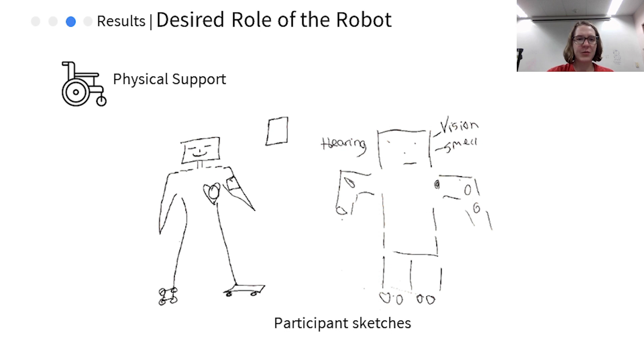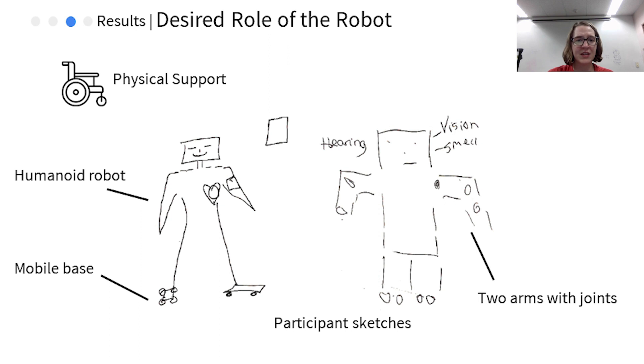Our second category is the desired role of the robot. While we observed differences in the factors that shape caregiving between assisted and independent living, we did not find a difference in their expectations for the robot. First, the caregivers expressed the desire for highly capable robots to perform complex physical tasks. Here we see sketches from the co-design part of the interview. The caregivers all drew a humanoid robot with a mobile base and expressed it should have two arms so that it can do anything the caregivers themselves could do, from lifting residents to helping them bathe. They also expressed the robot should have advanced sensing capabilities such as smell, taste, and touch to better monitor and care for residents.